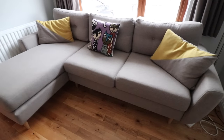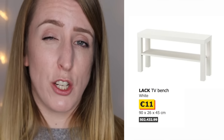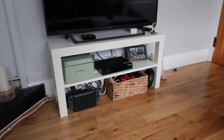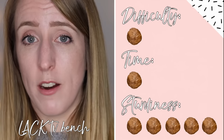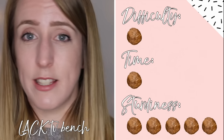Moving on to the sitting room — we had planned to get an IKEA sofa but we ended up buying from a place called Feather and Black in Dublin. The only IKEA piece in our sitting room is the Lack TV bench — a really small simple unit in white with a shelf. We actually had this same piece in our previous apartment. For difficulty a 1, time a 1 — you just screw the legs on. For sturdiness a 5 — we'd had it three years in the previous apartment with no issues, and it holds our brand new TV perfectly.